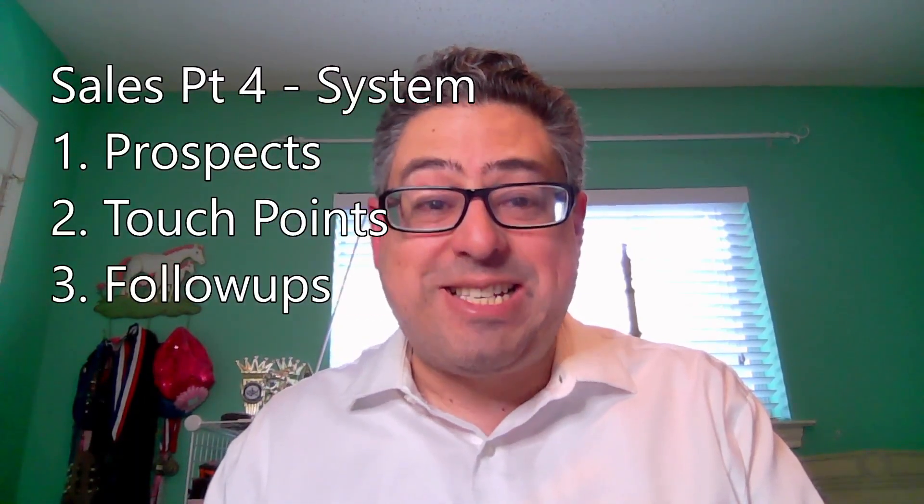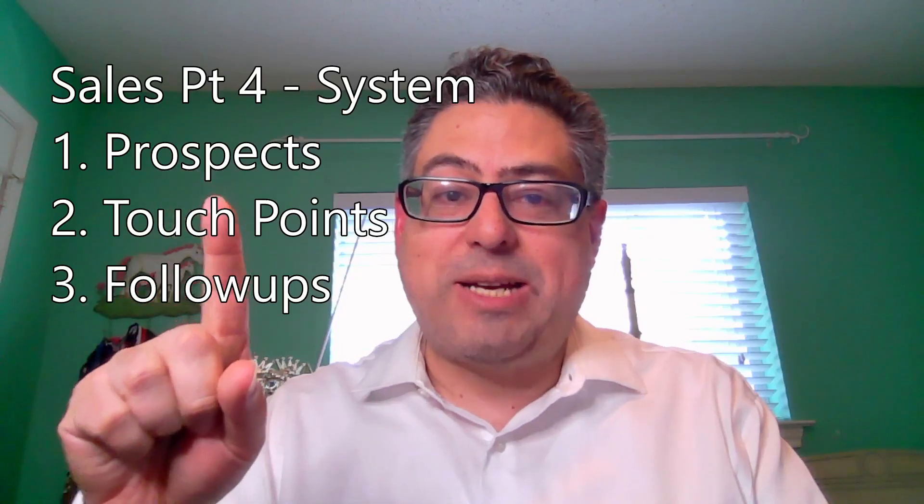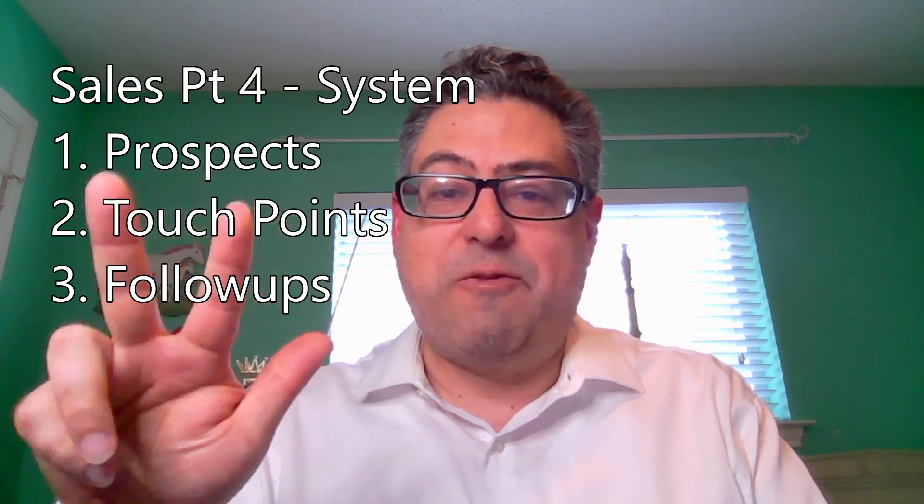This week, we're talking about sales. It is the bloodline of your company, small business owners, solopreneurs. What you sell determines primarily your income. And as you start out, solopreneurs, most of that selling responsibility is going to fall on you. Even if you're the one training, it still comes back to you. Today, we're going to talk about the system — prospects, touch points, and follow-ups.